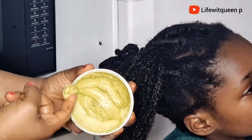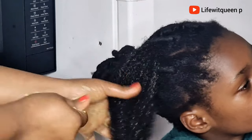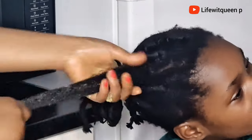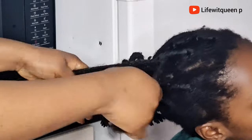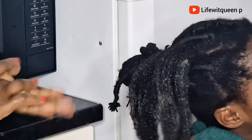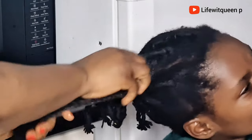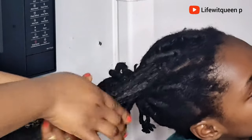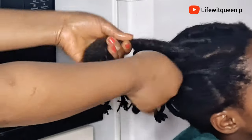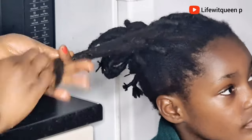Then I went ahead and applied my DIY hair growth butter — use any leave-in conditioner of your choice. Always moisturize your hair to avoid hair breakage. I usually moisturize my daughter's hair every two days, wash the hair weekly with shampoo, do a deep treatment every two weeks without shampoo, and a hot oil treatment every two weeks.